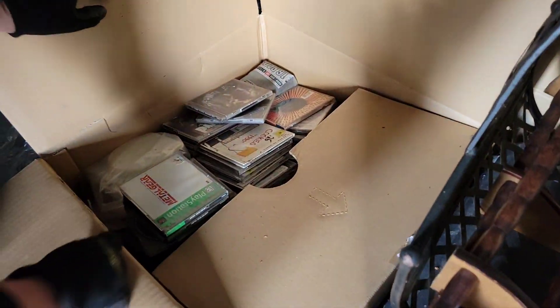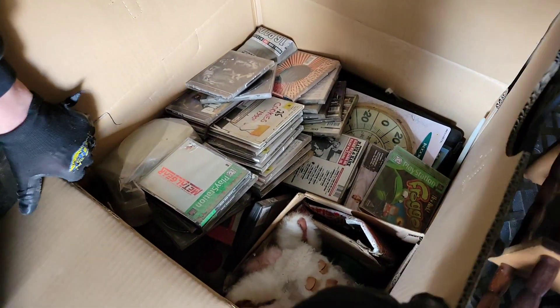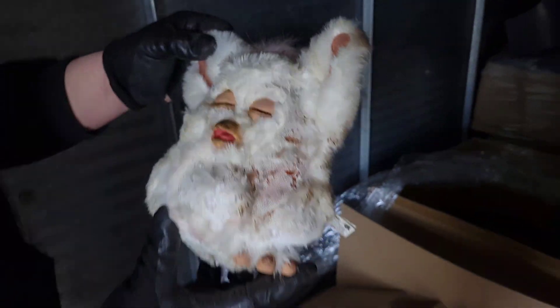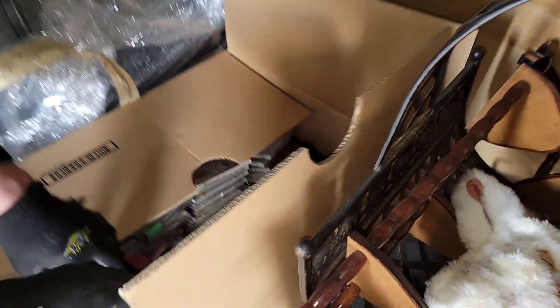That don't look like garage stuff — I see CDs. What the heck is going on in here? I like it so far, though. Oh my gosh, that box is so heavy. That Furby's seen better days — that one got in a fight. It's okay, we're here to save you Furby.